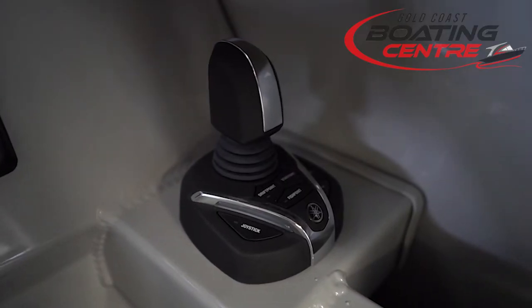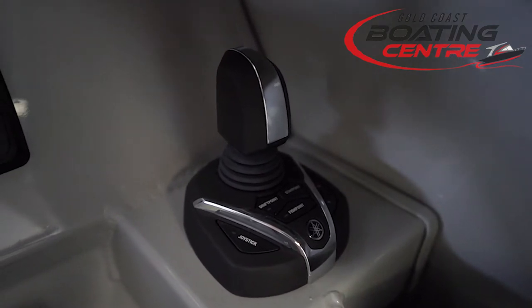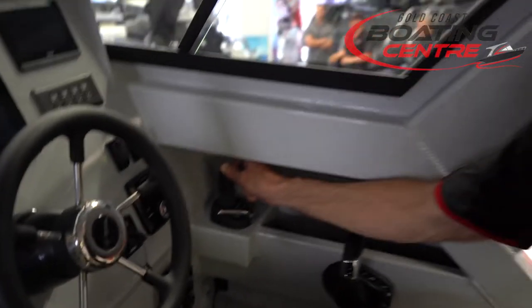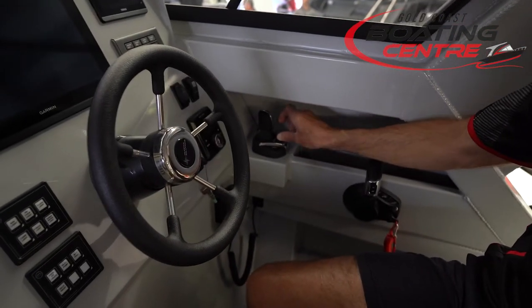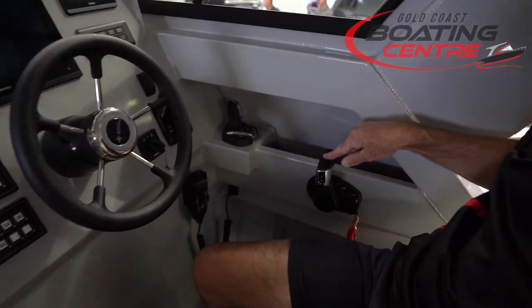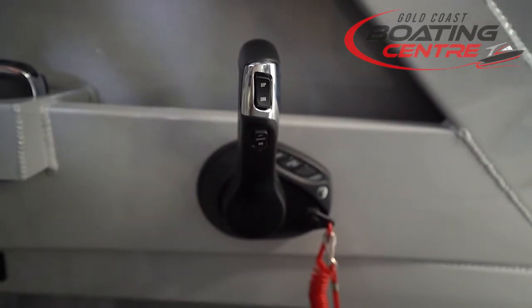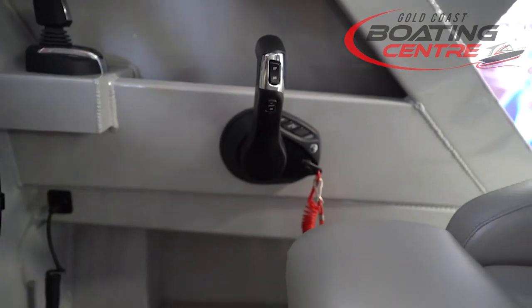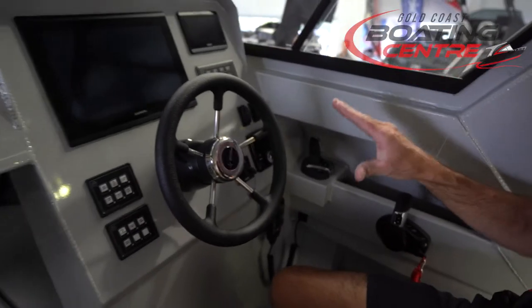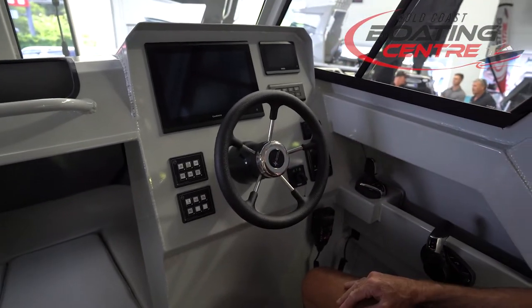We've got the joystick — one of the incredible things about Yamaha Helm Master is this joystick allows you to precisely maneuver the boat whenever you need it: pulling into a dock, reversing the boat, whatever you need to do. Plus you've got your standard throttle control which is digitalized as well. Part of the fantastic system which also includes full Auto Helm. With this boat you've got every bit of technology that Yamaha has to offer, and this boat is available right now.